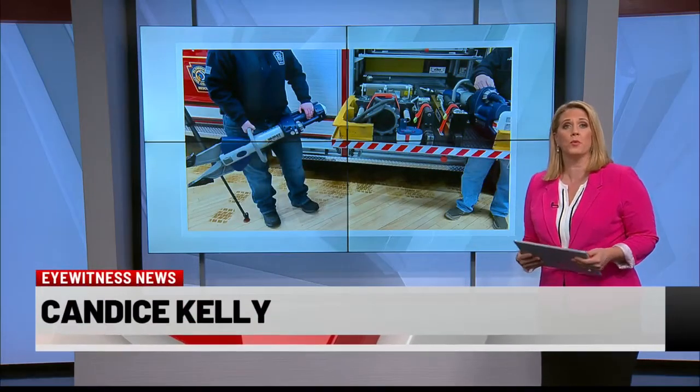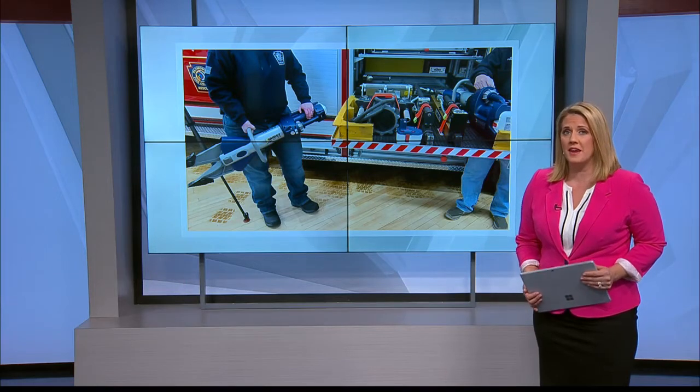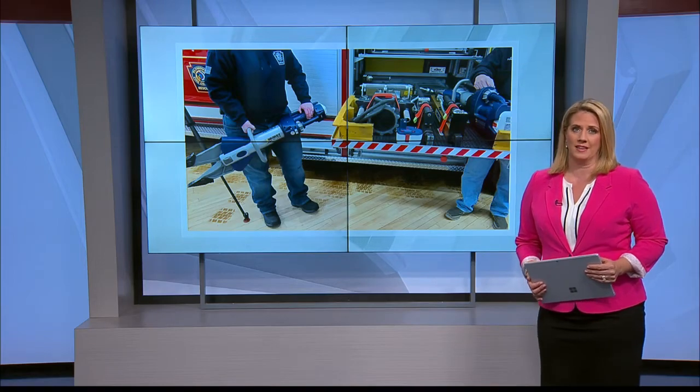A local volunteer fire department recently bought a device to help with emergencies, making them the first in the nation to have the equipment. Eyewitness News reporter Logan Westrope shows us the Jaws of Life Hydraulic.